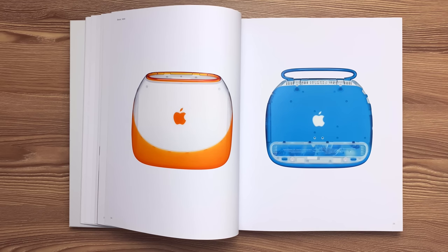Here's the iBook which was released in 1999. Translucent, durable polyurethane was molded over the textured polycarbonate housing. Encapsulated within polycarbonate resin, a die-cast metal core forms the retractable handle.